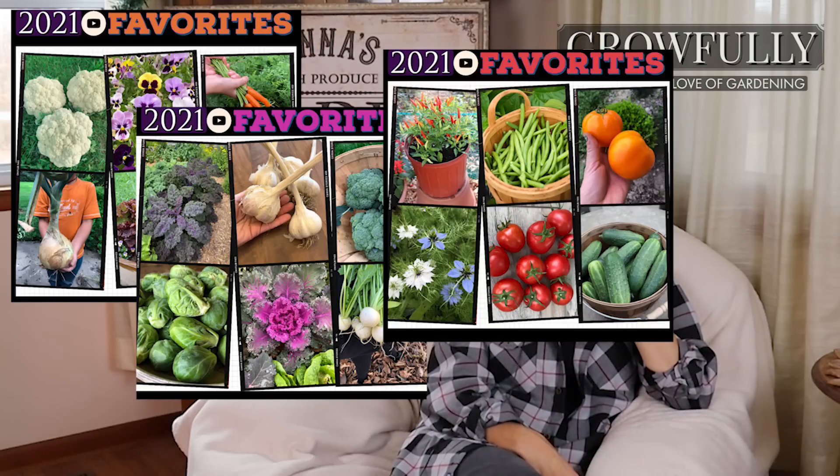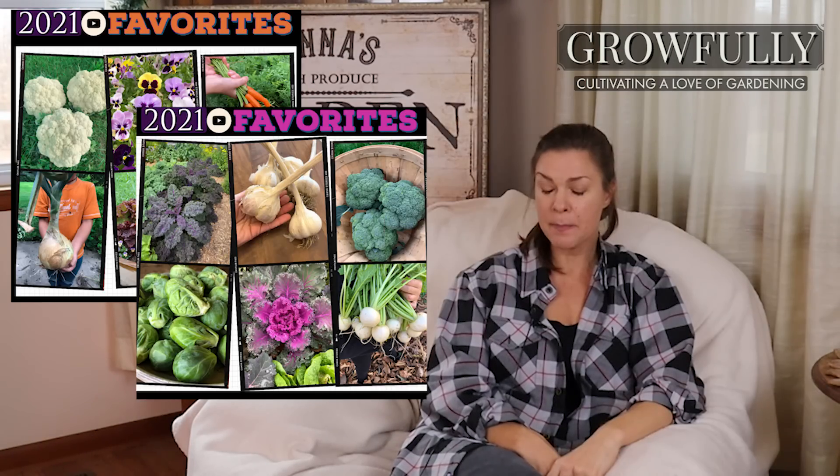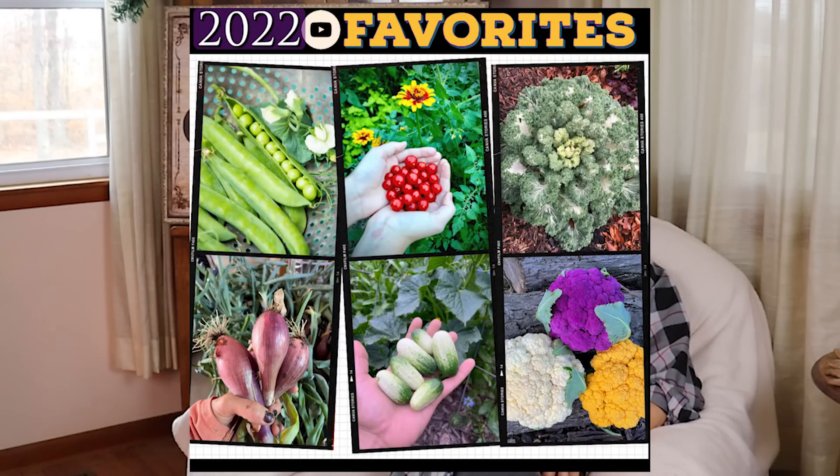Good morning, everybody! Can you believe we are rapidly approaching the end of 2022 and the beginning of a new garden season? Last year I created a series of videos sharing my favorite vegetable, herb, and annual flower varieties from the 2021 gardens, but a few folks expressed that they wished I would have shared that a little bit earlier, as they'd already done most of their seed shopping for the following year. So this year I'm trying to do just that. Today's video is part one of two of my 2022 favorites from the garden.